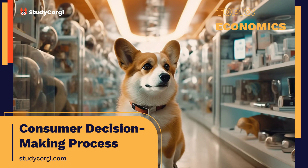In this case study, I will analyze my recent purchase based on a consumer decision-making model to evaluate certain factors' scope and level of impact.